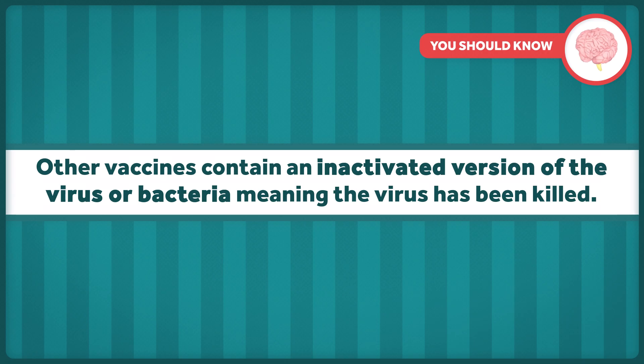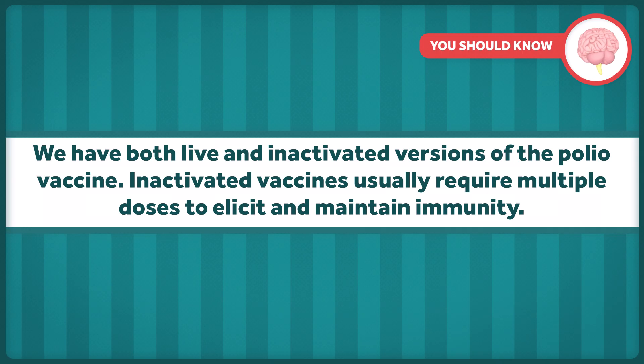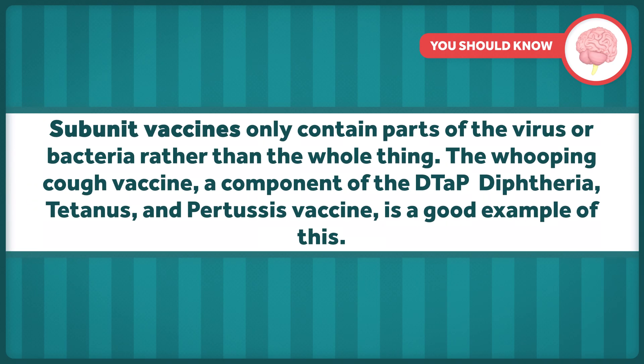Other vaccines contain an inactivated version of the virus or bacteria, meaning the virus or bacteria has been killed. We have both live and inactivated versions of the polio vaccine. Inactivated vaccines usually require multiple doses to elicit and maintain immunity. Subunit vaccines only contain parts of the virus or bacteria rather than the whole thing. The whooping cough vaccine, a component of the DTaP — diphtheria, tetanus, and pertussis vaccine — is a good example of that.